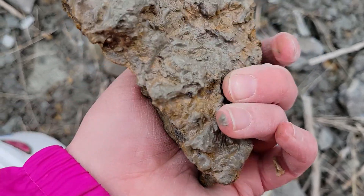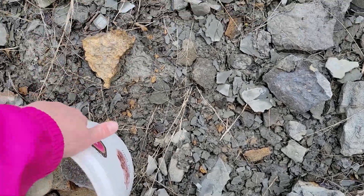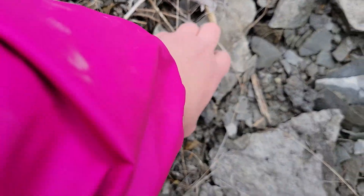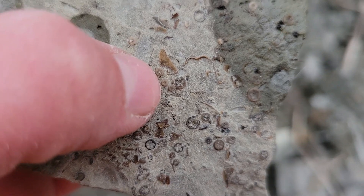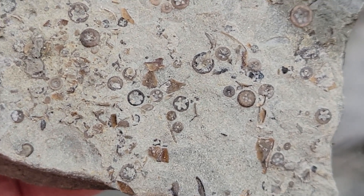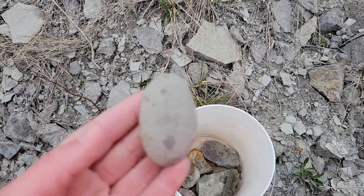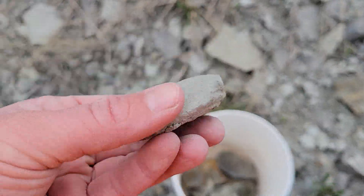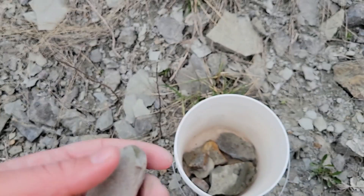Lots of bryozoans — those moss animals — and some more bryozoans, but muddier; that can stay there. Lots of crinoids in this guy. I like the ones with little flowers on it — they're so cool, so much little detail. They're all just a little bit different, like snowflakes. I keep finding these smooth round pieces within the shale and I think they're some sort of concretion.